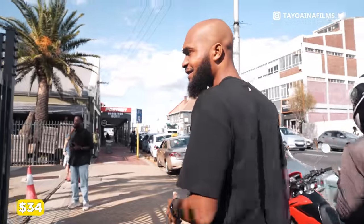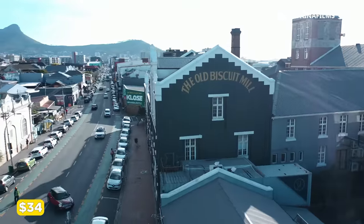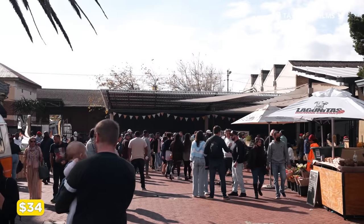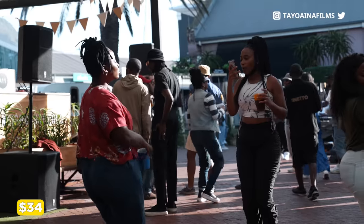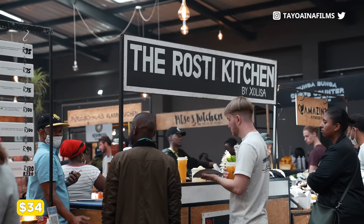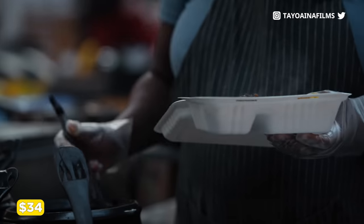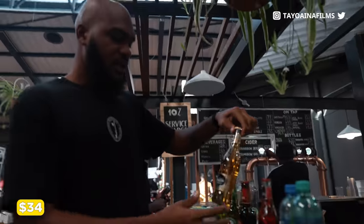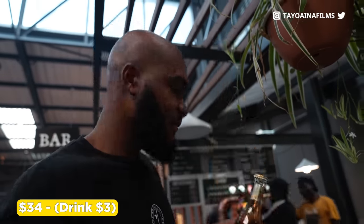We're currently at the Old Biscuit Mill. I've never been here before, so I'm like, oh wow. One of the best things about this place is that there are so many people from different countries who come here to experience it — you can see people from multiple cultures, and they sell different types of food here. What I want to do is grab a drink called Strong Bro, which I think is made in South Africa. This is 40 Rand. I'm not doing more than my food budget.